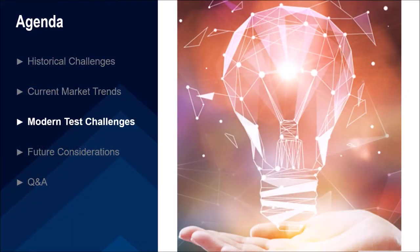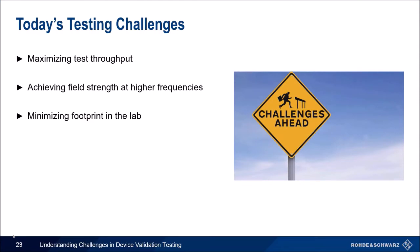Now I'll hand it over to Jeremy. Thank you, Megan. Let's move on to test challenges commonly seen today as a result of the current market trends Megan just covered. In this section, we'll cover three major topics: maximizing test throughput — and by that I mean the total number of devices under test that you can get through proper testing in a lab in a given day — achieving field strength at higher frequencies, and minimizing footprint in the lab.